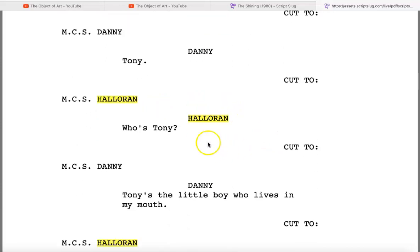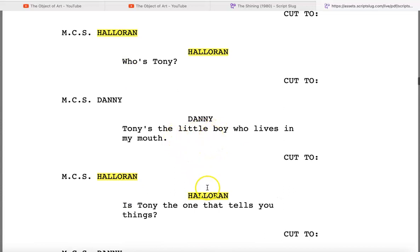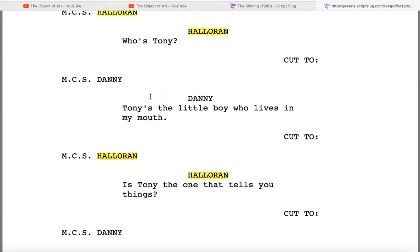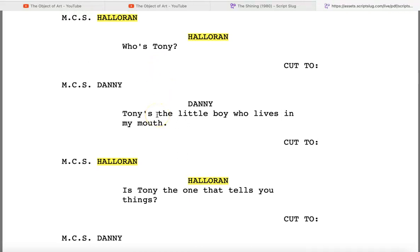Halloran says, 'Who says you ain't supposed to?' Danny says, 'Tony.' Halloran says, 'Who's Tony?' Danny says, 'Tony's the little boy who lives in my mouth.' Halloran says, 'Is Tony the one that tells you things?' At this point I thought of something — Danny says the same thing to the doctor woman. And in Part 10 we saw Frosted Flakes in the dry goods room — the mascot is Tony the Tiger.